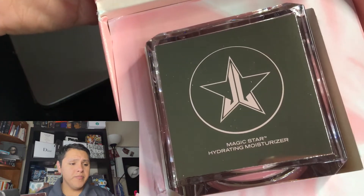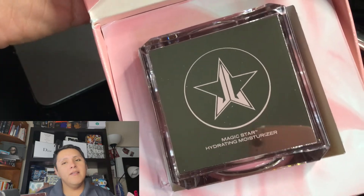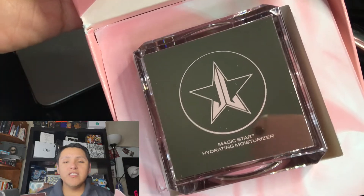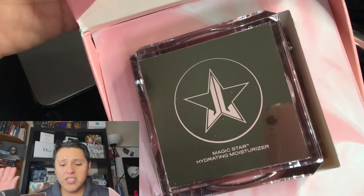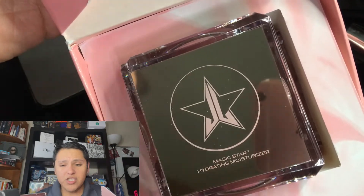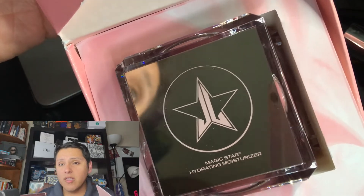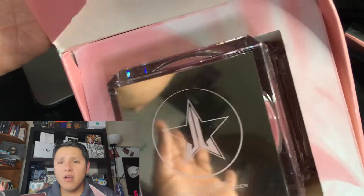This is the Magic Star Hydrating Moisturizer. That takes me off — just freaking take 'Jeffree Star Skin' off the entire label and just leave it as Jeffree Star Cosmetics. We all know what Jeffree Star Cosmetics is. And 'Magic Star' is also the name for the concealers and some other products, so just leave it at that. Why make it so complicated with 'Jeffree Star Skin'? Like, who's trying to be Kylie?